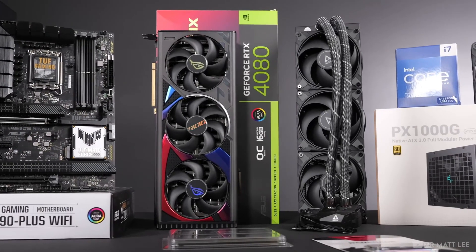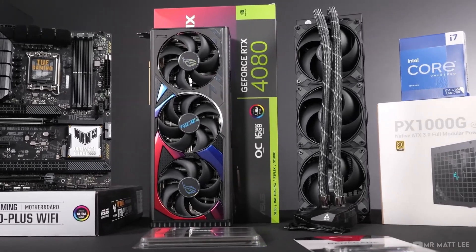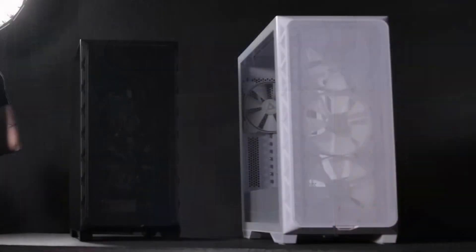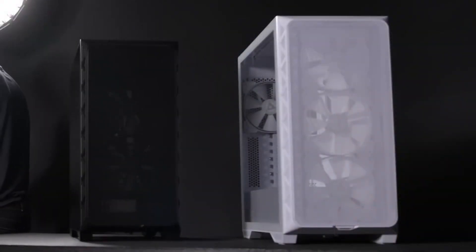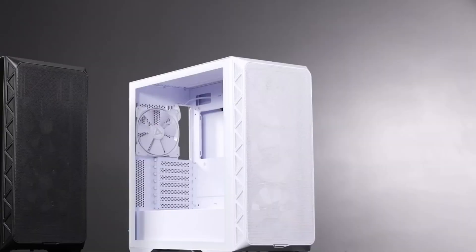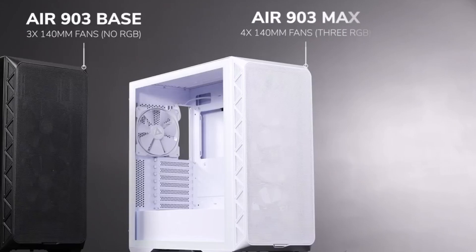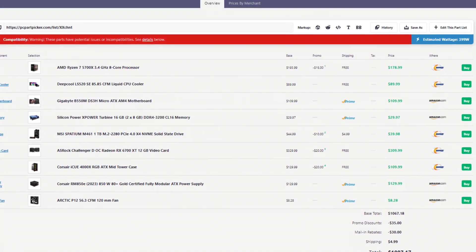So if you do not overspend on your CPU, CPU cooler, power supply, and case, you will have a PC that's great in terms of price and performance. Let me compare two PCs, both at a thousand dollars — one where I overspend on these components and one where I didn't — so you can see the performance difference you can get at the same price. First, let's take a look at the overspend PC.